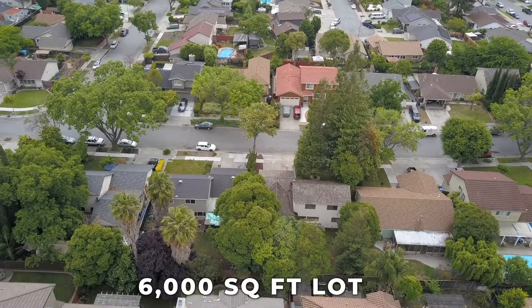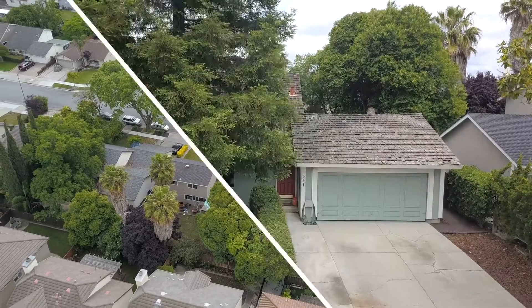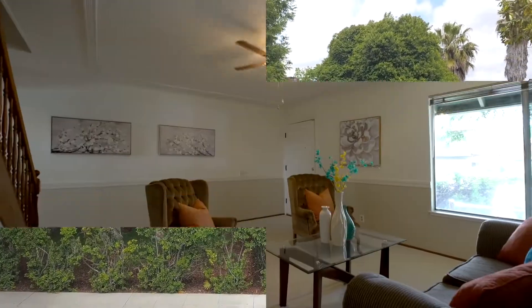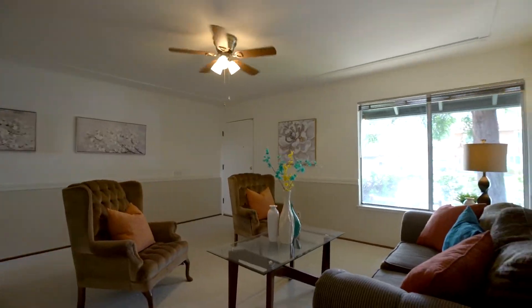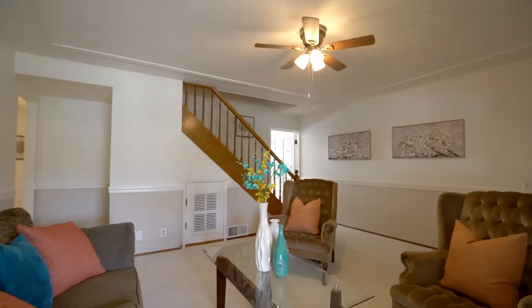Surrounded by redwood trees and mature landscaping that can be enjoyed in the front and backyard. Upon entering the living room you will be greeted by ample light with fresh paint and carpet.